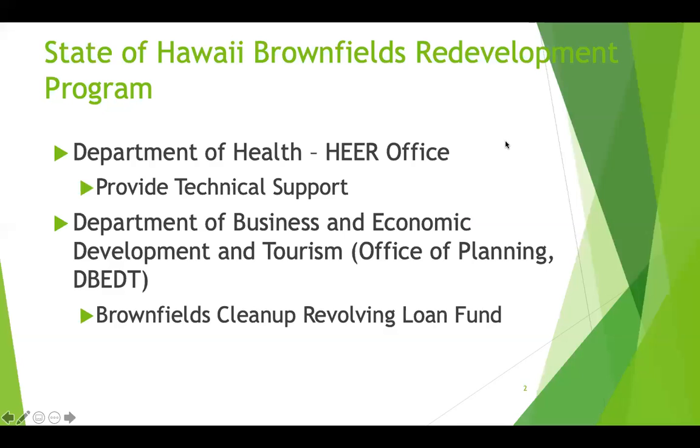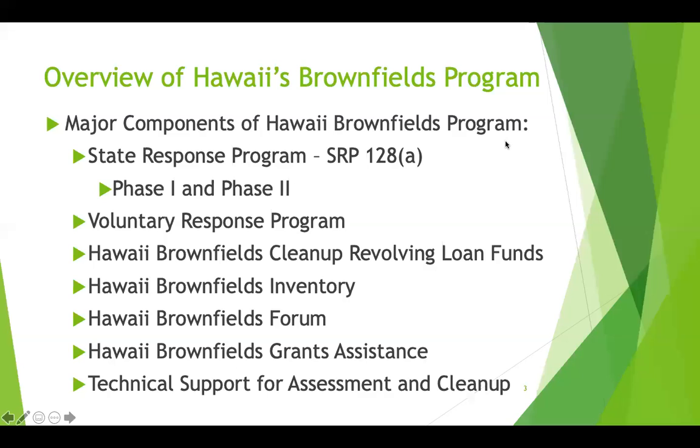The Office of Planning holds the funding for brownfields, which is the Brownfields Cleanup Revolving Loan Fund. There are seven major components of our Hawaii brownfields program. Number one is our state response program, the SRP 128A, with a small amount of money being used for phase one and phase two. We also have the voluntary response program.